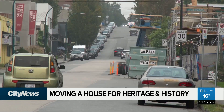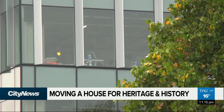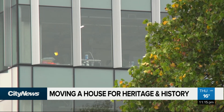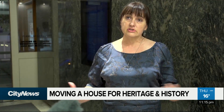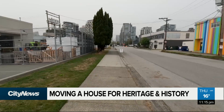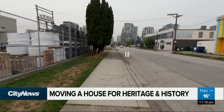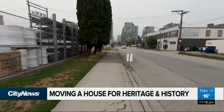Alyssa Myshock with the Mount Pleasant Heritage Group calls the neighbourhood Vancouver's first suburb, and says it was once a thriving, predominantly Japanese community. There was quite a large contingent of Japanese that did move into the area, partly for fishing but partly because of the sawmills. But in 1942, the neighbourhood would change forever as Japanese Canadians found themselves in wartime being sent to internment camps, their property seized.